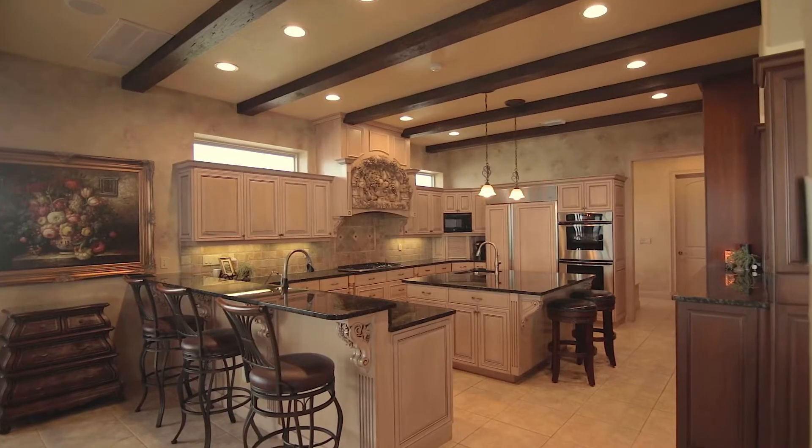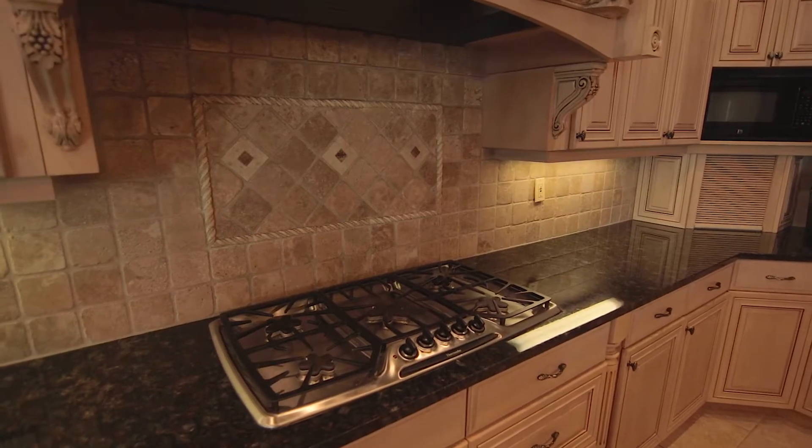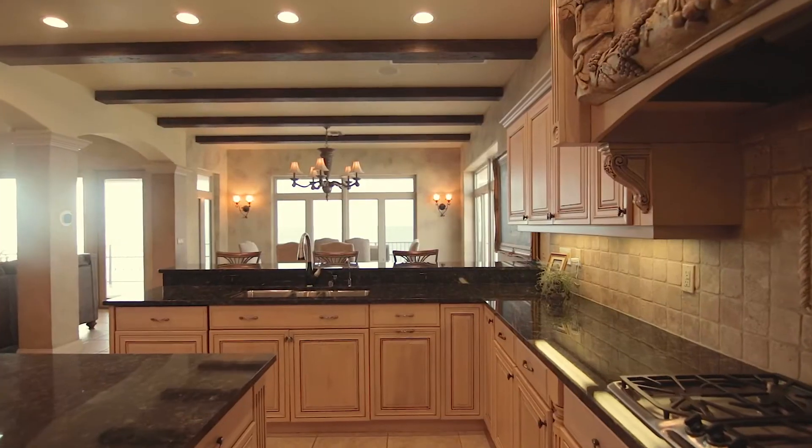I am so excited to show you this gourmet kitchen. Look at the acres of granite and entertaining space. It features a five-burner gas stove, a Sub-Zero refrigerator, Thermador double ovens, and wide-open, expansive gulf views.